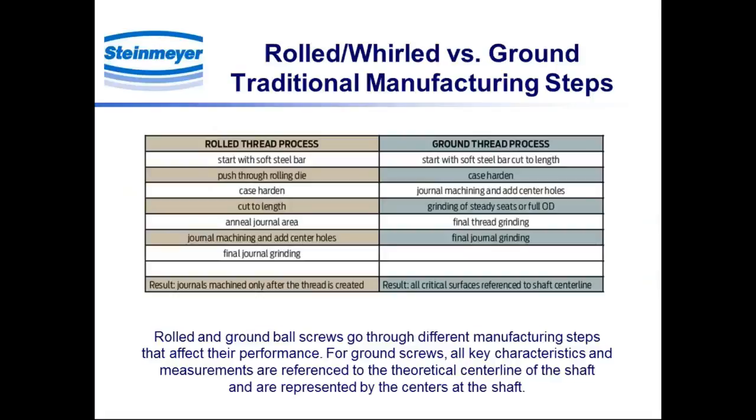Let's start by discussing the fundamental differences in fabrication. Rolled and ground screws are fabricated in completely different processes. In the title you see 'rolled/whirled' as one category. Even though rolling and whirling are somewhat different processes, there is a similarity in terms of the type of accuracy and performance that results. For rolled screws, we're looking at smaller sizes — perhaps 32 millimeter and smaller diameter — where rolling dies are preferred and economical. For larger diameters, those would be whirled. But those processes tend not to overlap in size and result in fundamentally the same type of ball screw performance, so I've combined them into one category.